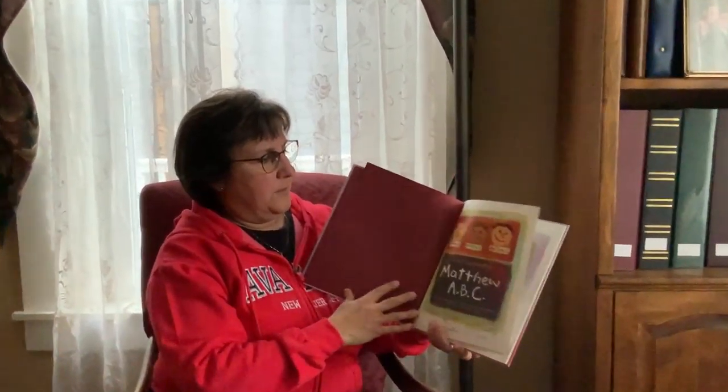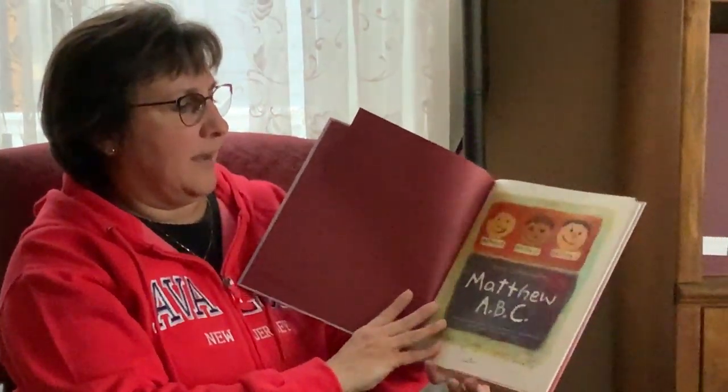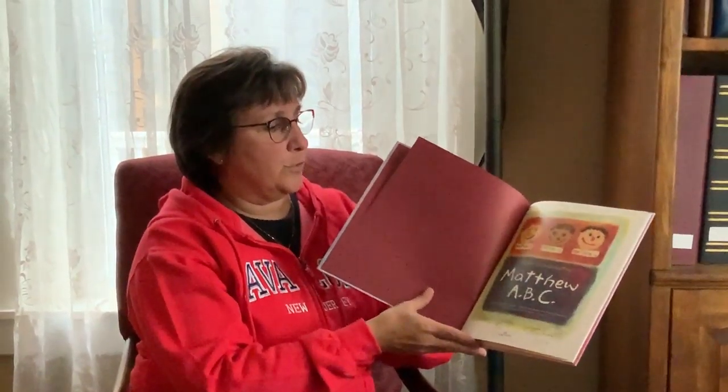The author is Peter Catalanotto and he came to Leah's elementary school, East Ford Elementary School, in 2009 and signed the book for Leah. The book's called Matthew ABC and it's signed to Leah, 'Always Be Creative,' in 2009. The publishing company is a Richard Jackson book from Atheneum Books for Young Readers and it says the pictures are done in watercolor. So it's called Matthew A, B, C.